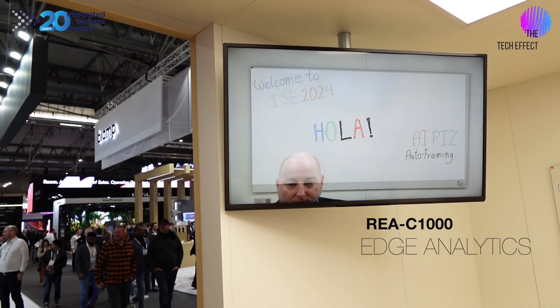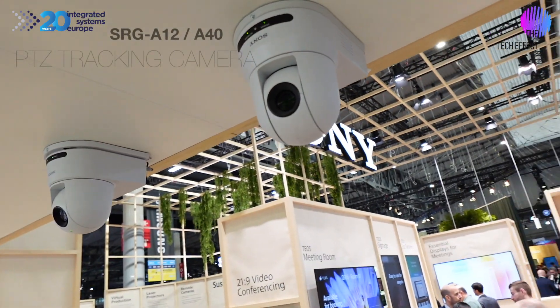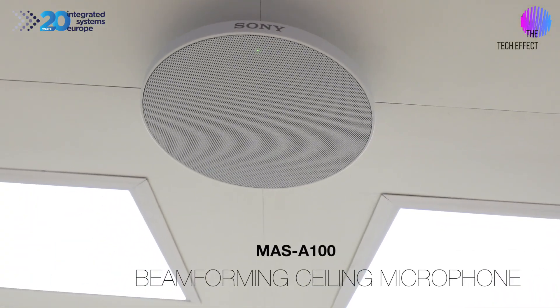Over here in the education section of the Sony stand, we've got the edge analytics — all AI stuff going on here that you can use in the classroom. We've definitely got the A12 and the A40, which are the new AI cameras. They've been out for a few months and they use AI really, really well — the smoothest follow-me cameras I've ever seen on the market. Plus we've also got the MAS 100, the beamforming ceiling mic. So in this corner you've got all the stuff you need in a classroom: visuals, mics, and analytics to make sure your content cuts through.